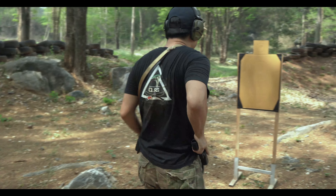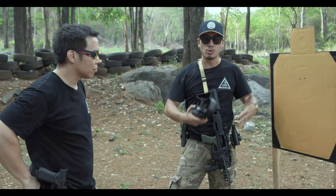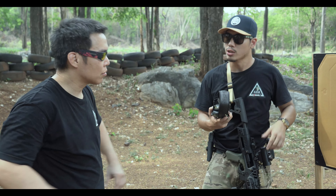Salih — threat! Threat! I'm too close to my target, too close to the threat, to be clearing a malfunction and doing a reload for the carbine.